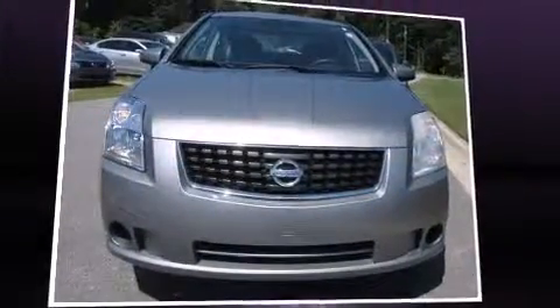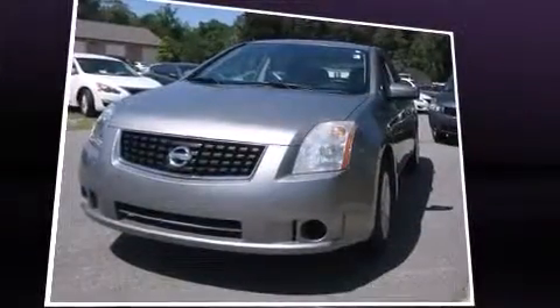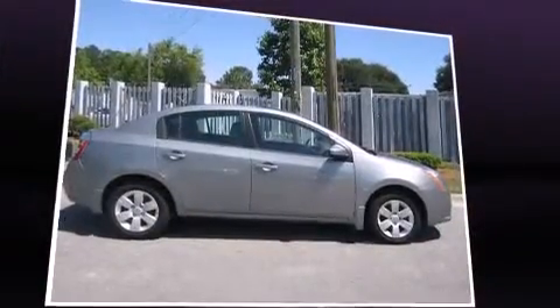Introducing the 2008 Nissan Sentra. This four-door, five-passenger sedan has just over 80,000 miles. Smooth gear shifts are achieved thanks to the efficient four-cylinder engine, providing a spirited yet composed ride and drive.